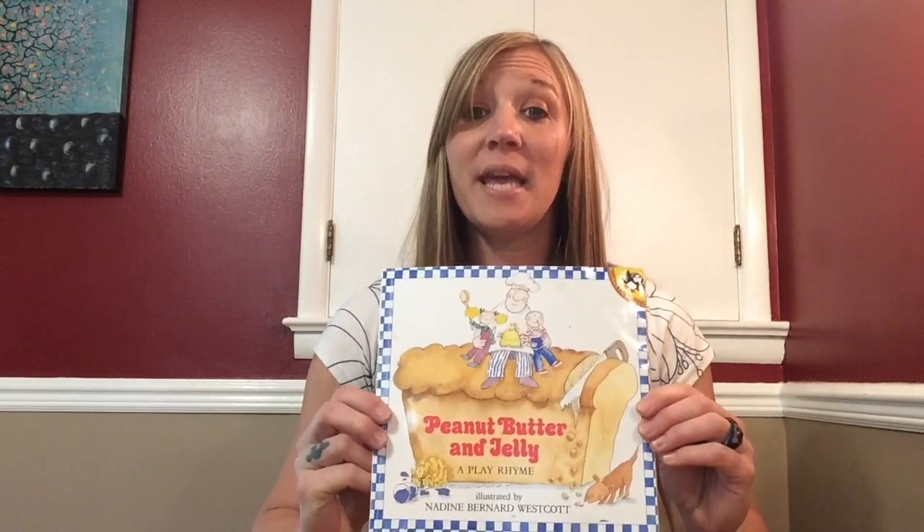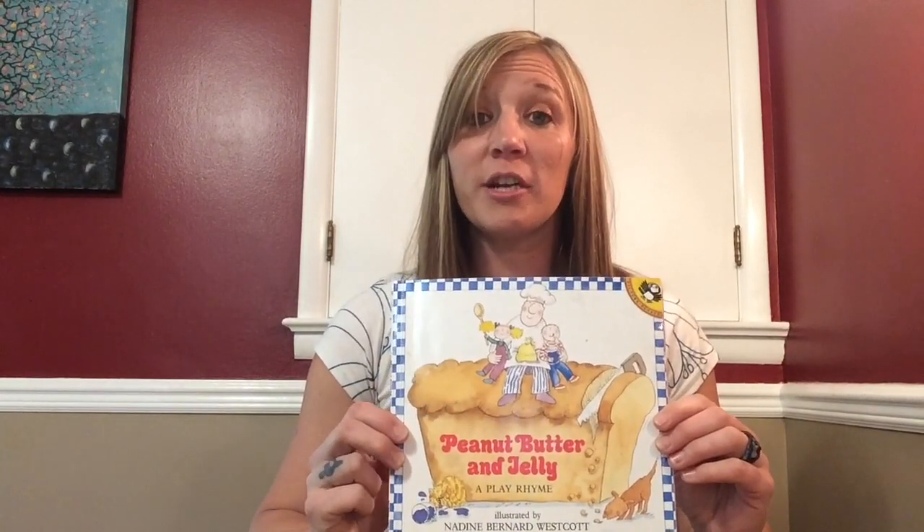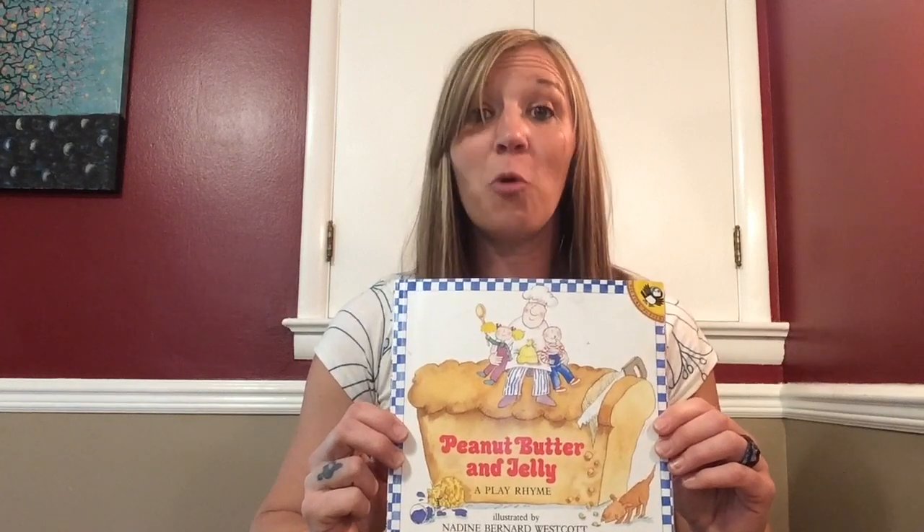Hey guys, it's another Read Aloud with Ms. Stoll. Today, the story is Peanut Butter and Jelly, illustrated by Nadine Bernard Westcott.